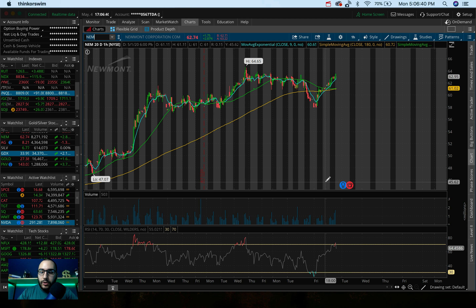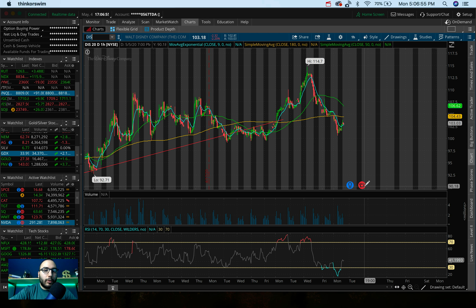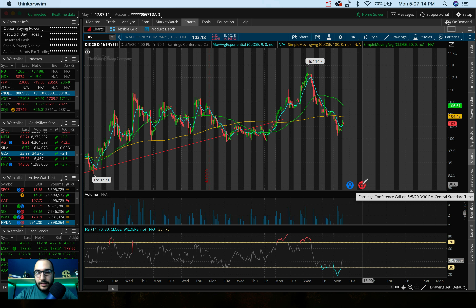Disney is another one I'm watching, as they're reporting earnings tomorrow — May 5th, at 3:30 PM Central Standard Time, after the market. They're down from $114 to about $103, so that's roughly an 11% profit window that's opened up. Disney could be an opportunity, but good earnings aren't likely with the parks being closed. They might have estimated low to avoid a big miss, but the next quarter is going to be even worse. Then again, anything is possible — this stock could go up even with poor earnings. We have to be ready for everything.